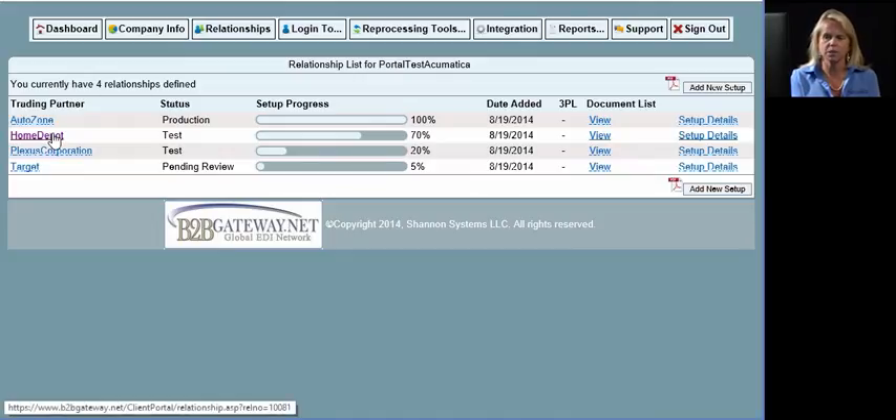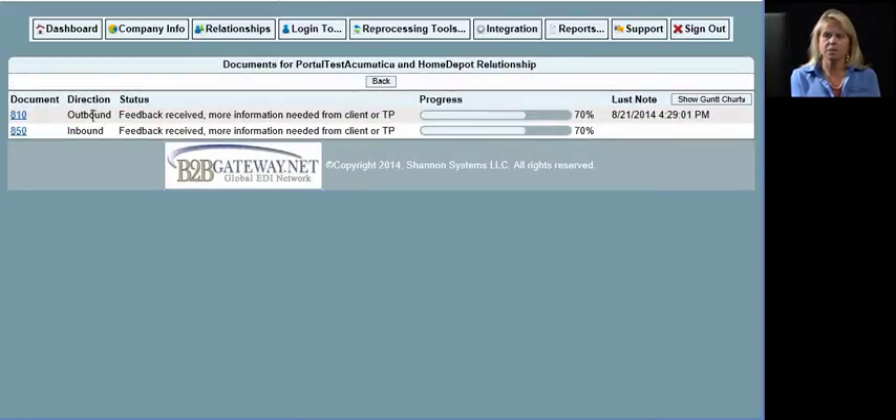If you click on Home Depot, for example, you'll be able to see that we're waiting for feedback on what documents the trading partner has requested. The setup progress bar will continue to move until it's 100%. If we're waiting for something from you, it will show up in red. Any time we're requesting information from you, we'll also send you an email notification. We try to have as many ways of communicating with our customers as possible.